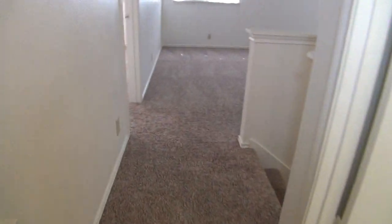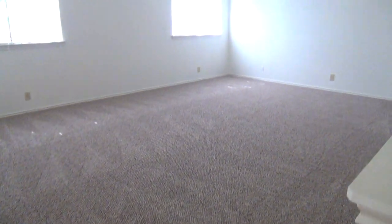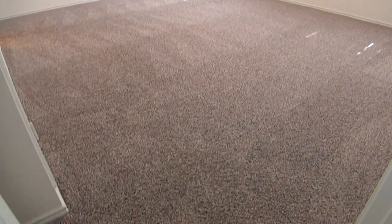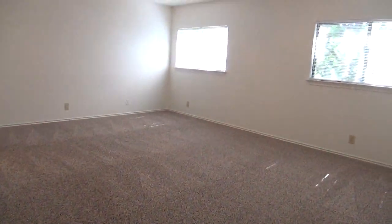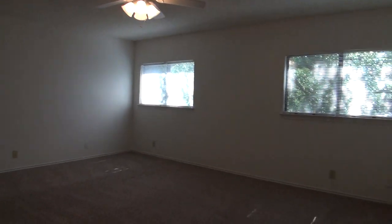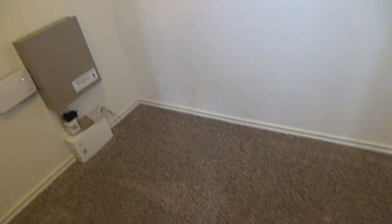We're now heading down the hallway to check out this huge game room. The game room measures about 19 by 15 and comes with ceiling fan and blinds. Right across from the game room is the master's bedroom, which measures about 17 by 14. It comes with ceiling fan and blinds. The walk-in closet measures about 8 by 4 with hanging rods and shelves on top, and a good amount of floor space just like the other bedrooms.